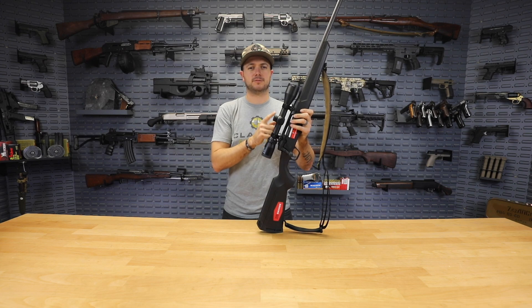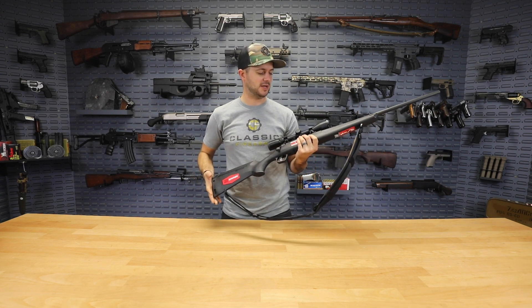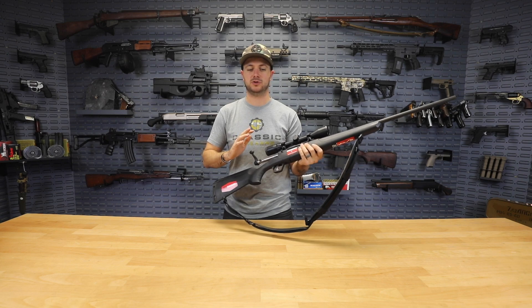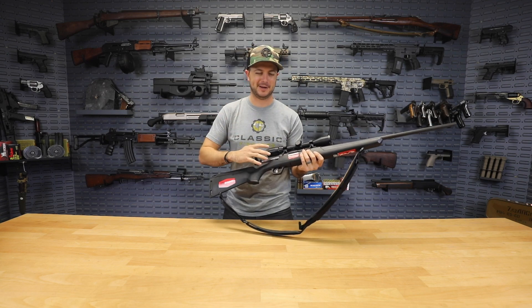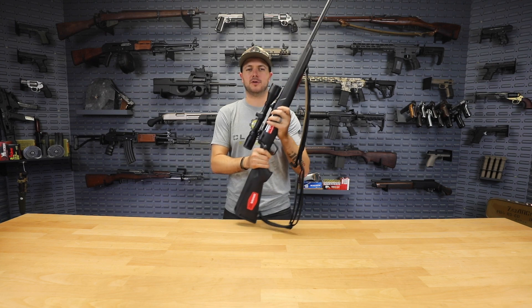I said this was factory bore-sighted, so we headed over to Take Aim Range to put that claim to the test. I am very happy with what happened and the results we got. It's a sweet shooting rifle — everything about it is just a smooth action, the scope is sighted in, and of course you're getting that sling now, which is awesome.